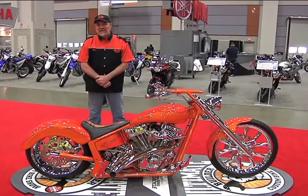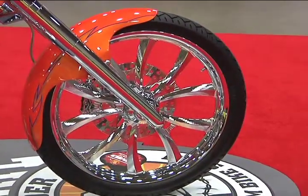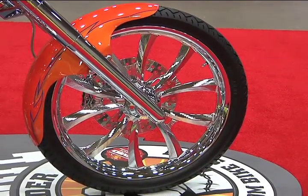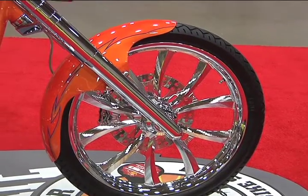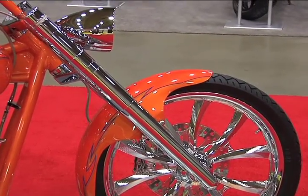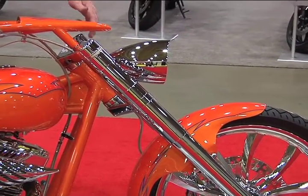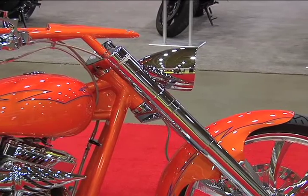Let's start at the front end. The front end here is a purse front fork assembly — a really nice system that looks like there's nothing holding it together. The fork tubes all seamlessly go together, and we have integrated our turn signals into the top triple tree system.